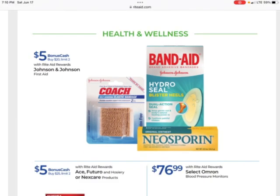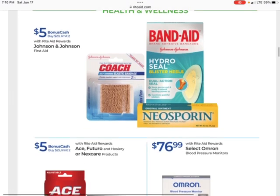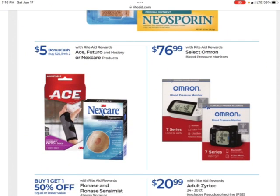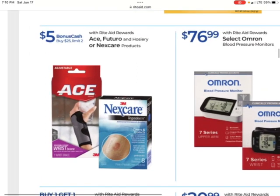We have the Johnson & Johnson first aid — earn $5 when you buy $20 with a limit of two. That rebate is no longer going to be available on the Johnson & Johnson website; that one ends on the 18th. So unless you get it in before then, that one will be over. And then the Ace, Futuro, or Nexcare products — earn $5 when you buy $25 with a limit of two.